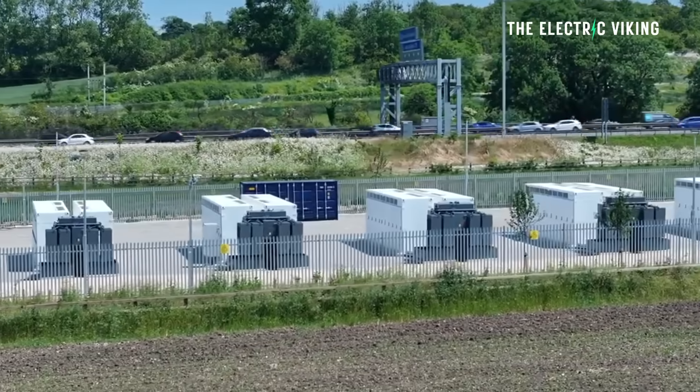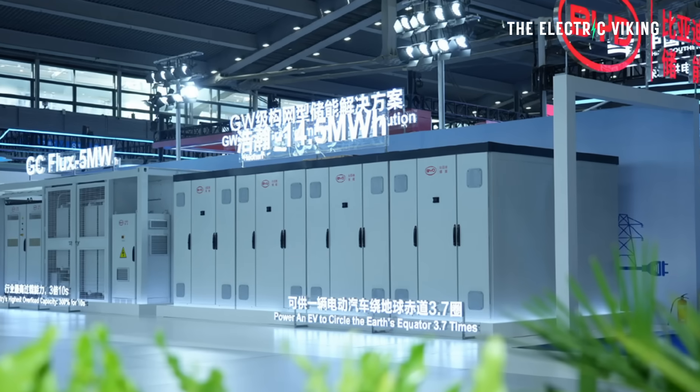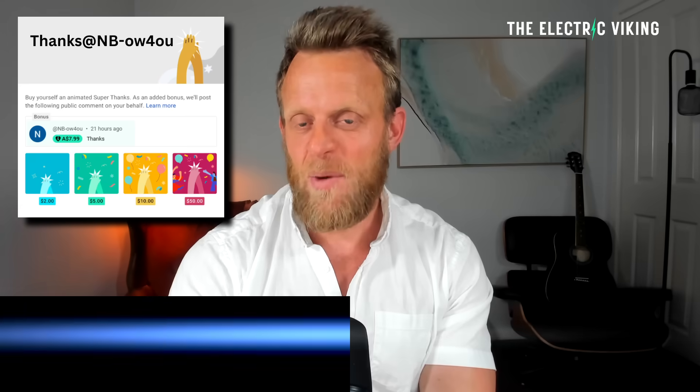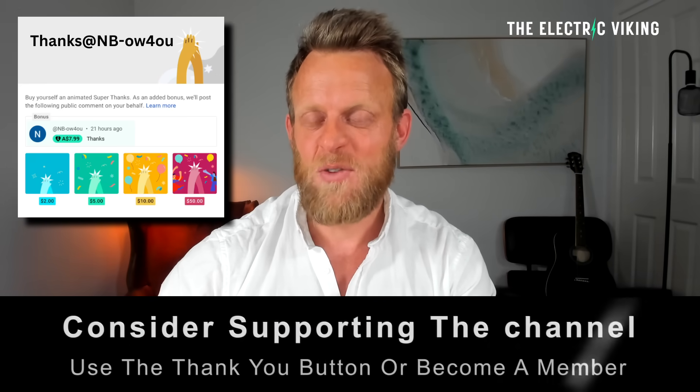This is one of the biggest batteries in the world. But BYD just came out and said, it's not bad, but actually we have a battery nearly twice as big as that. Hello, my friends. Welcome to the channel. I'm Sam Evans. You're watching The Electric Viking.